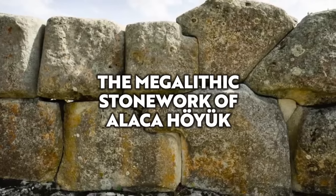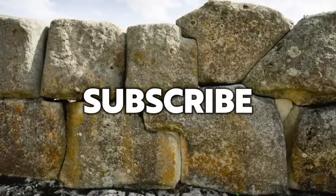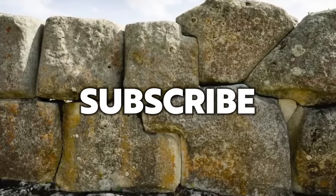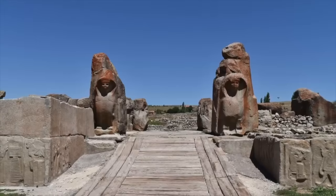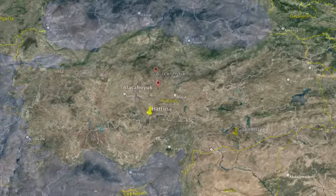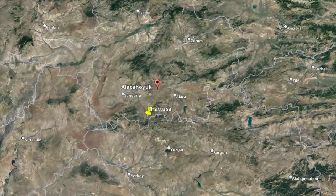Hello everybody and welcome to Ancient Architects. The subject of this video is the ruins of Alakahoyuk, a settlement in the Alakah district of Churum, Turkey, which is situated around 25 kilometres north-east of the Hittite capital, Hattusa.